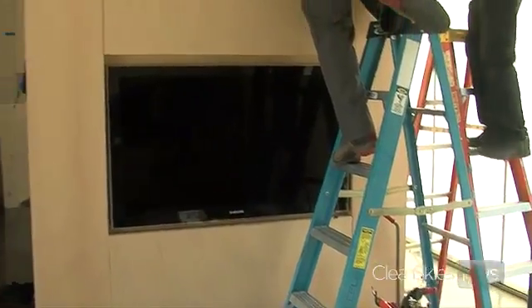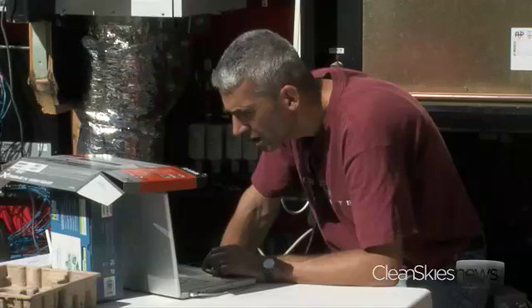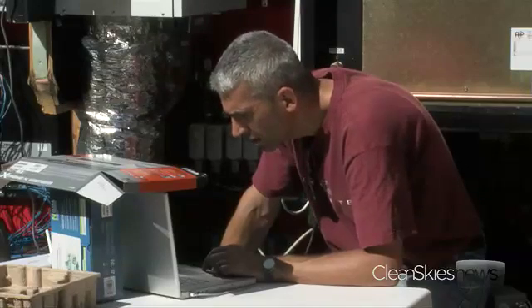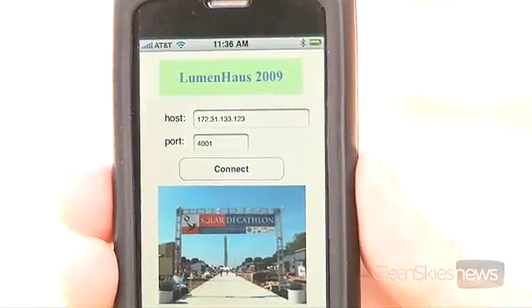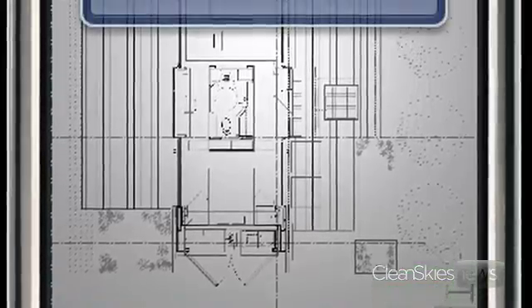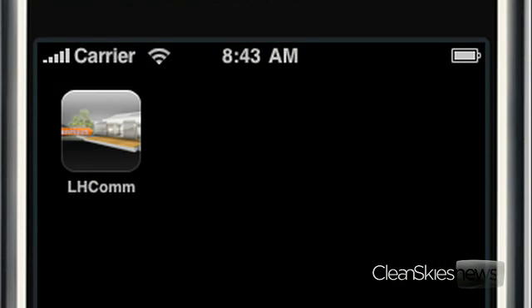So you find it a little Orwellian that a house is computerized and does everything automatically and you want to change it to manual? Well, there's an app for that. No, seriously, there really is. The computer science department at Virginia Tech developed an iPhone application that allows the homeowner to do everything from closing curtains, to washing clothes, to changing the channel on the TV — all remotely, anywhere the iPhone gets a signal.